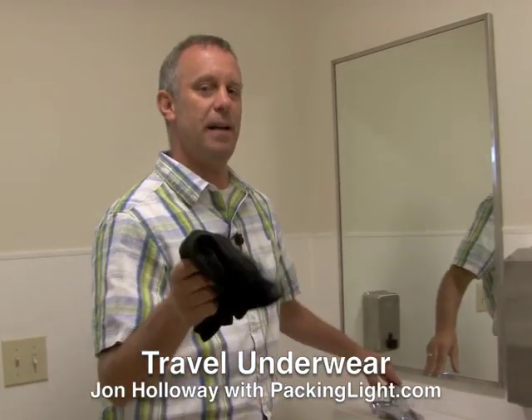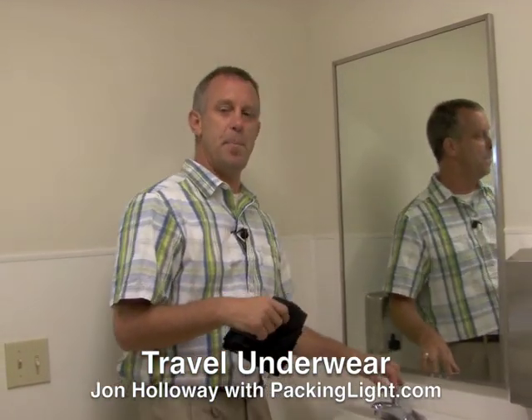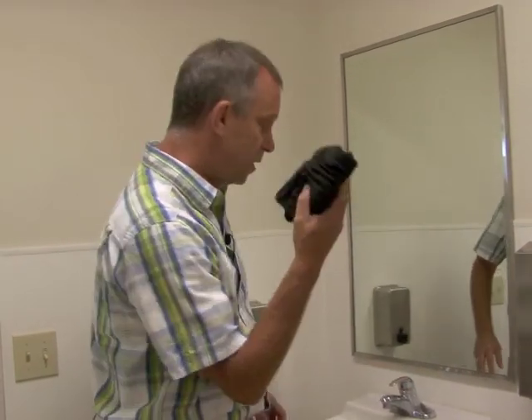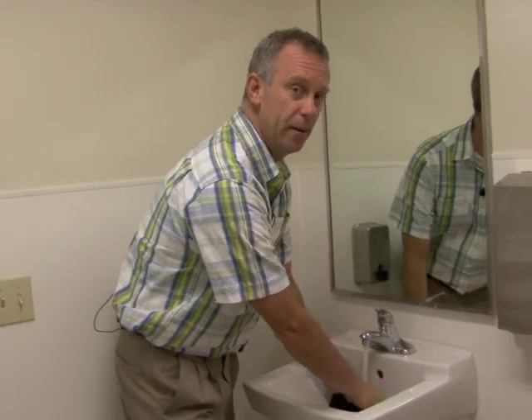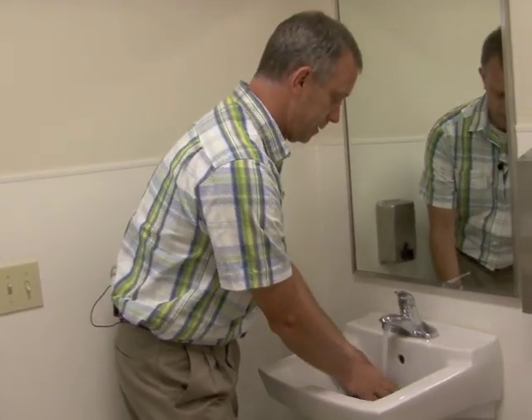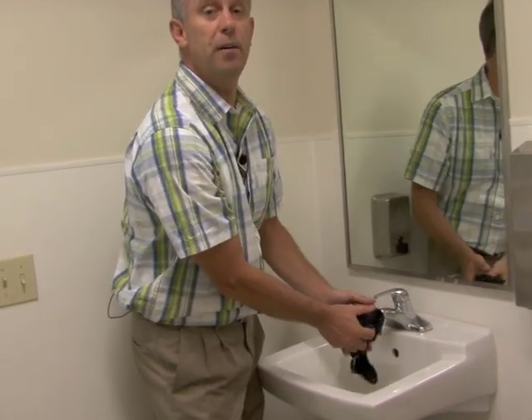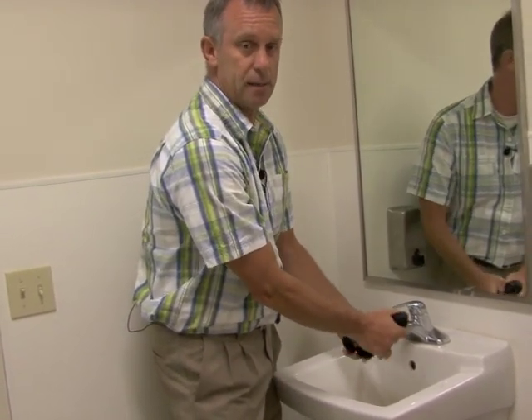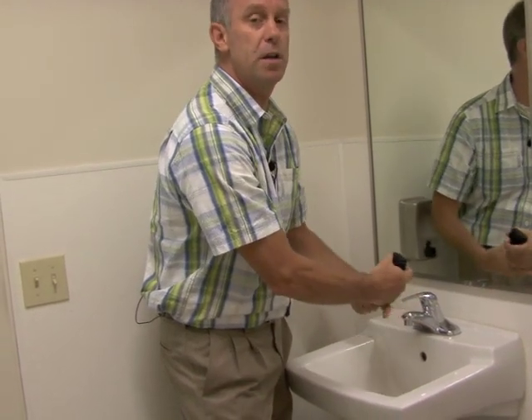But you know what? This is Ex-Officio underwear and Tilly underwear and Terramar — the very best stuff in the world. Your base layer. And what you do is, you're on vacation, you don't pack 10 pairs of underwear for 10 days. No, you pack two or three or four. And same with your socks, your travel socks. Very important part of the equation of packing light.